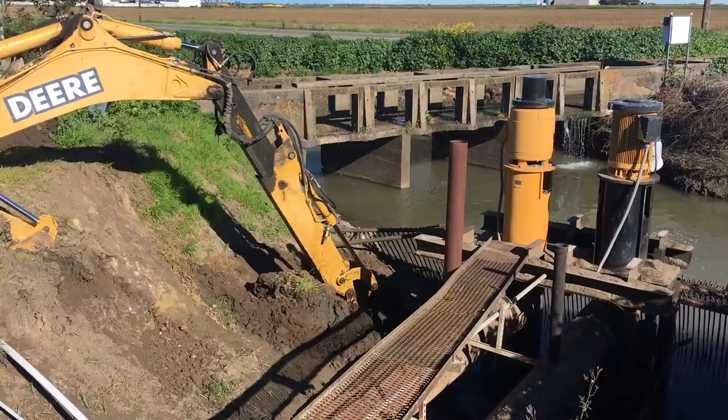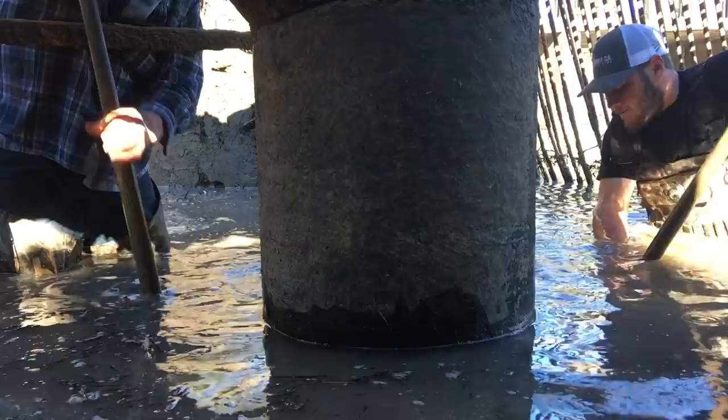Backhoe Joe also cleaned out some slough from our ditch pumps. We had to do a little shovel work too, but now they're clean. We know we can turn them on when the time is right without burning them up jammed with mud.